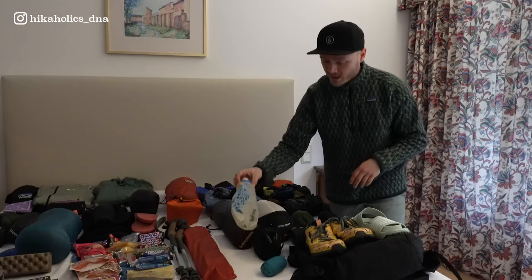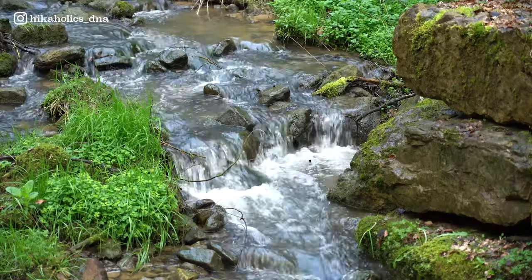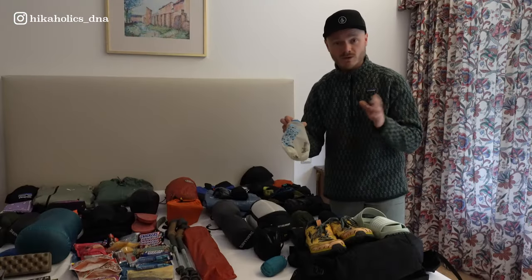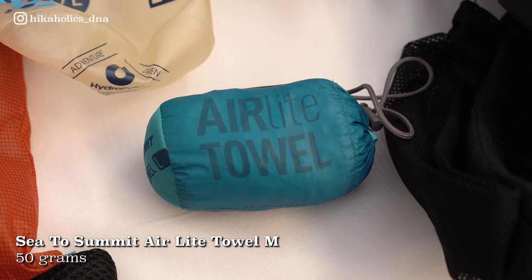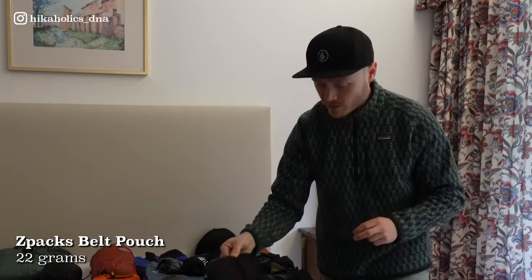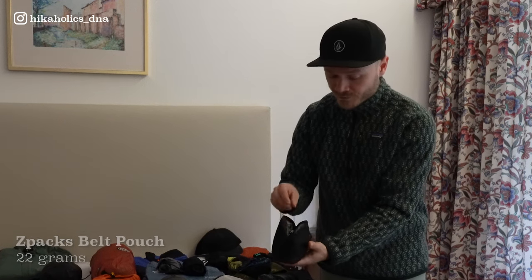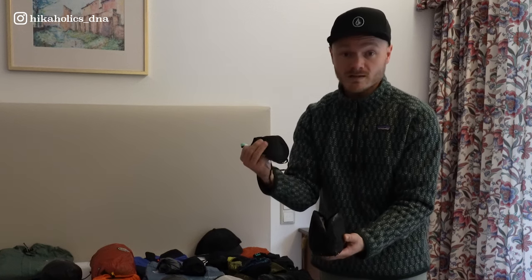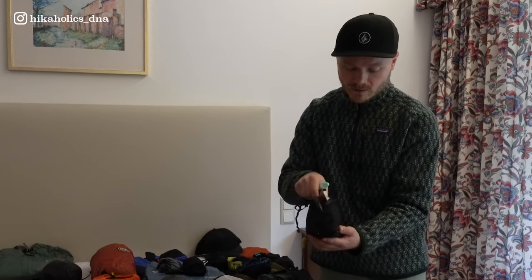Now let's move over to my drinking system. I have a Katadyn BeFree 1-liter filtration system. There are a lot of rivers and waterfalls on this trail, so I think this will be enough and I can just refill it again and again. I have a little ultralight towel — really tiny. And these are my toiletries, all in a toiletries bag from Z-Packs — originally a belt pouch but I use it as a toiletries bag. Inside: a toothbrush, a sleeping mask in case it's too light in the tent, some painkillers, toothpaste — the basic necessities.